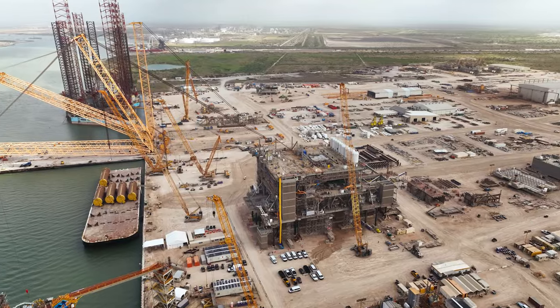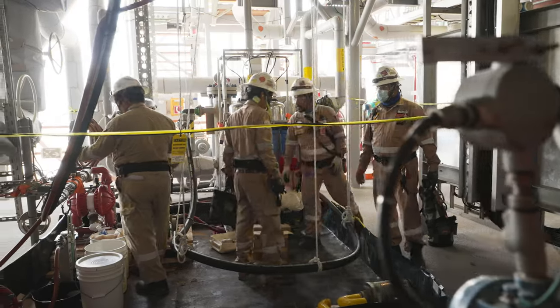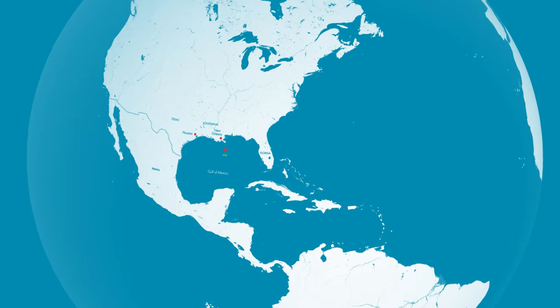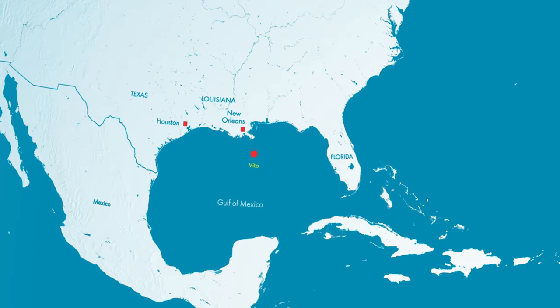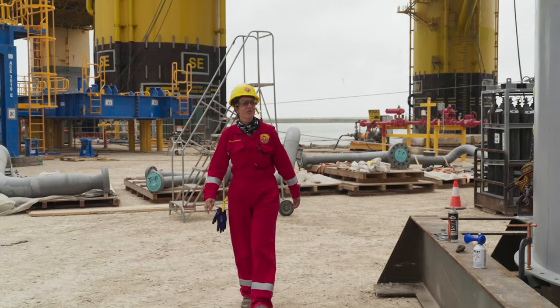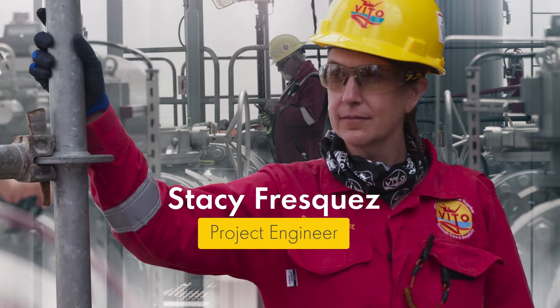Today I'm going to find out how this incredible structure is designed and built. I'm at Kiewit Offshore Services in Texas, where a team of 600 are working 24-7 to get Vito fully operational so it can be government-certified as ready-for-duty 150 miles offshore. I'm meeting one of the project engineers — this is Stacy. She's helping bring Vito to life.